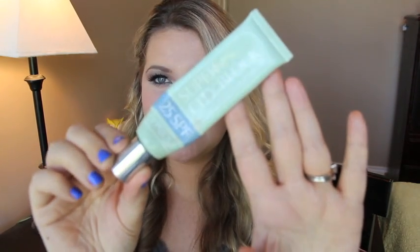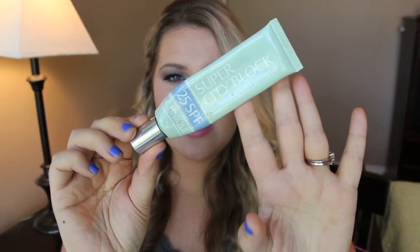I used up the Clinique Super City Block Oil-Free Daily Face Protector sunscreen. I liked it but probably wouldn't repurchase — I think I bought it just to get a free gift. A reminder: sunscreen goes old and you should buy new sunscreen every year.